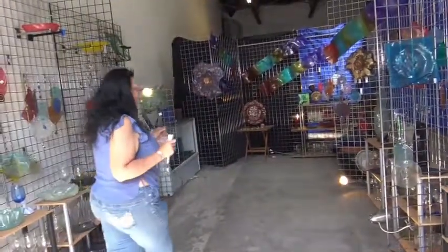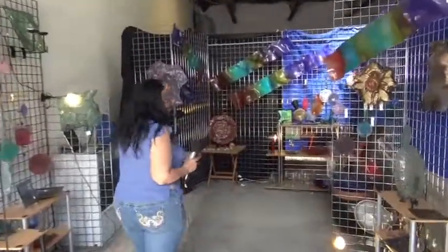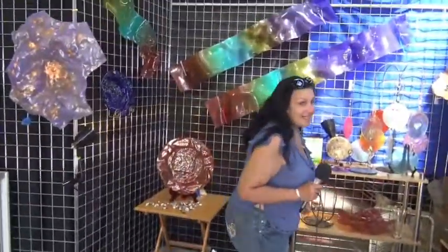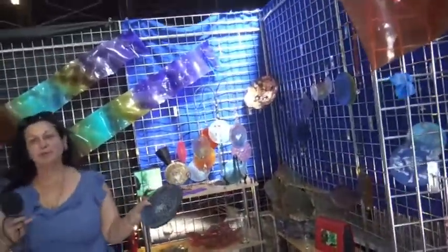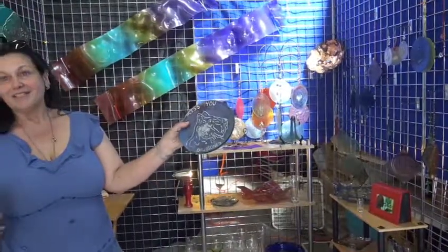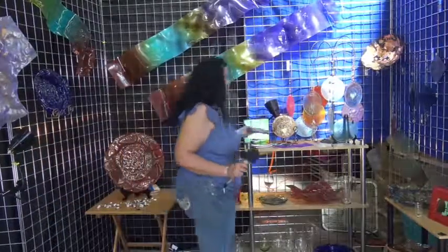Over here I have Ashes to Artwork, which I think I'm the only one that does this. What I do is I take pieces of glass and your pet's ashes, and I put the face of your pet or person on the front of it, and their ashes are inside. Wow! So, thank you — just a little different.